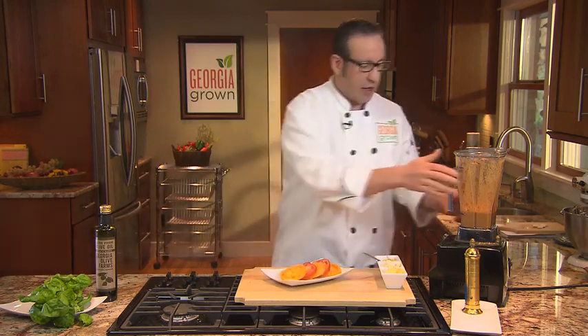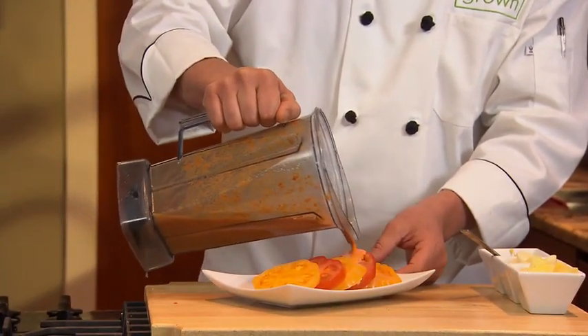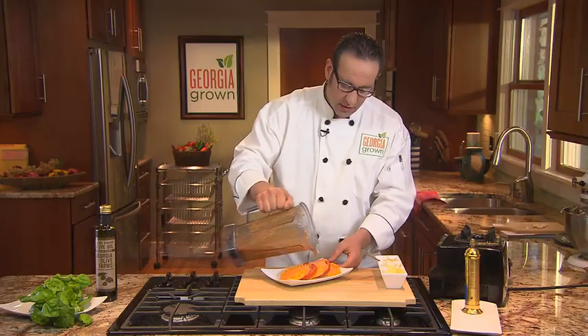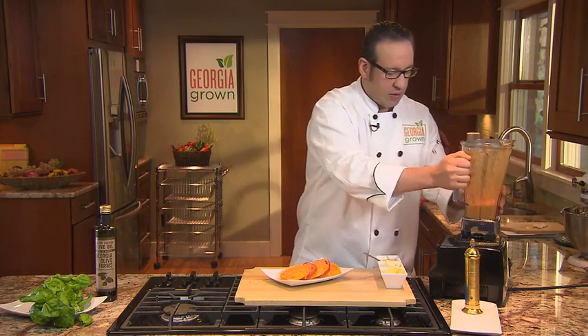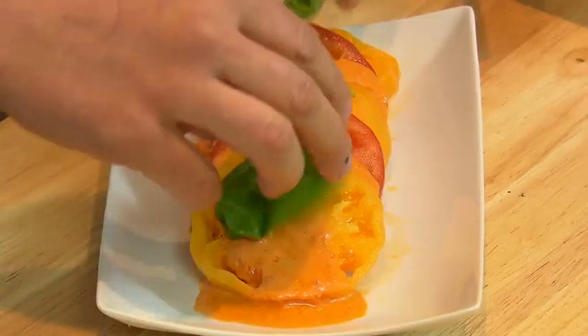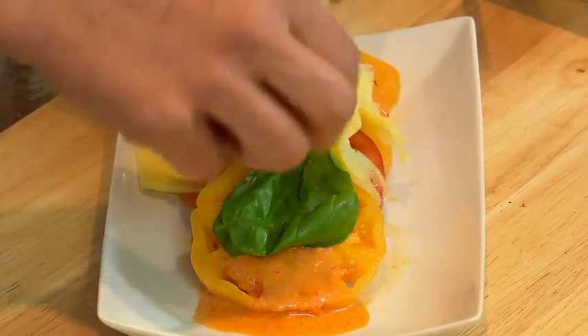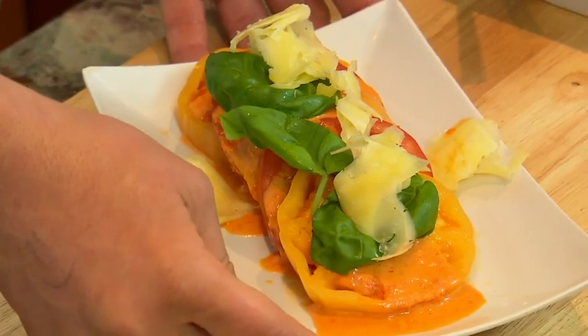And here for the final product, we have our thick sliced Georgia tomatoes that have been seasoned. Going to dress that with our dressing. Finish that off with some basil from Sweet Water Growers and some cheese. And here you have the Georgia Caprese Salad. All these products are Georgia Grown, and remember to support your Georgia farm families.